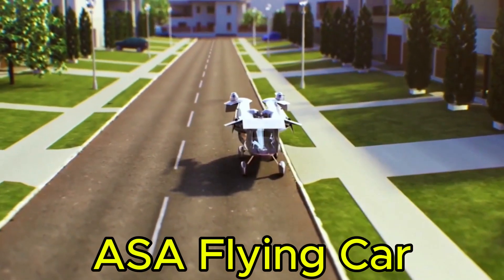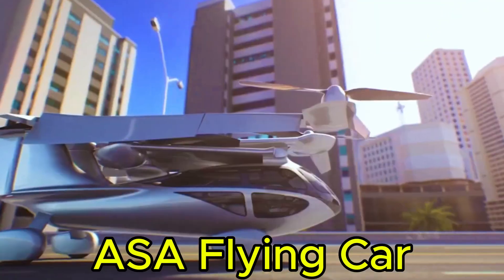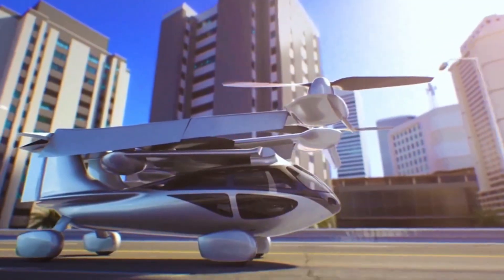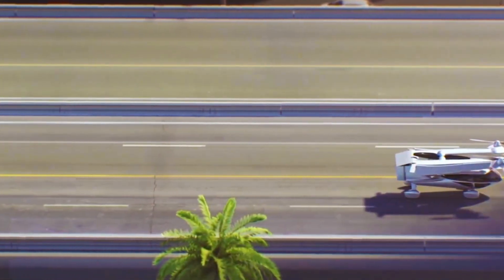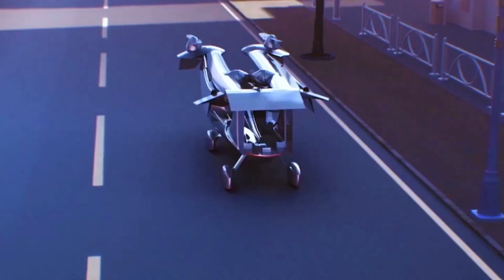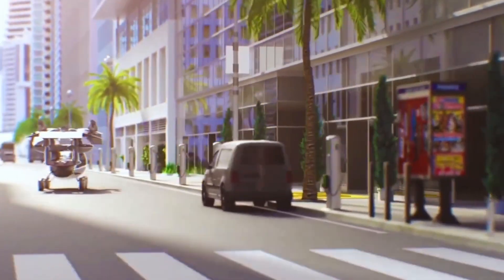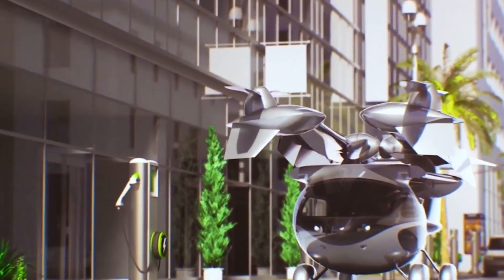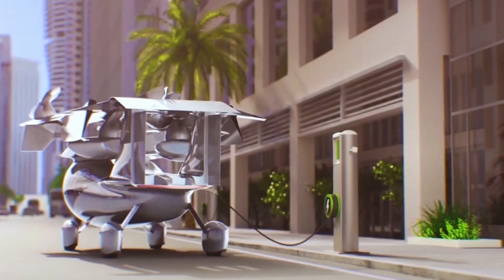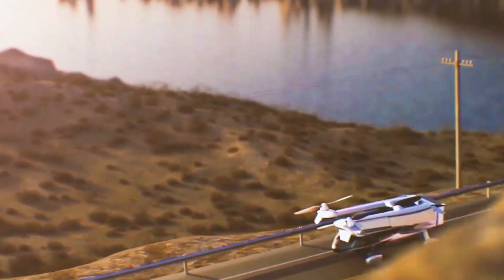ASA has successfully completed the inaugural test flight of its street-legal all-electric vertical takeoff and landing eVTOL flying car, the ASA A5. This groundbreaking vehicle combines the capabilities of a car, an airplane, and a helicopter, offering a truly versatile and unique driving and flying experience. While the year 2062 may still be decades away, the future of personal air mobility is already taking shape.